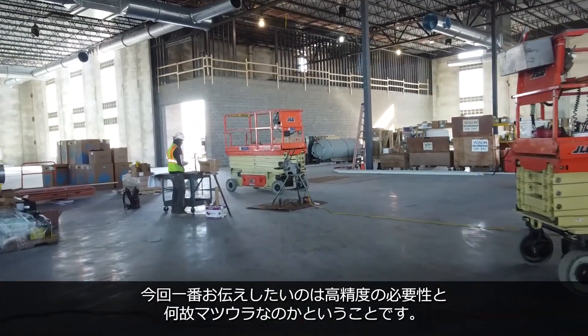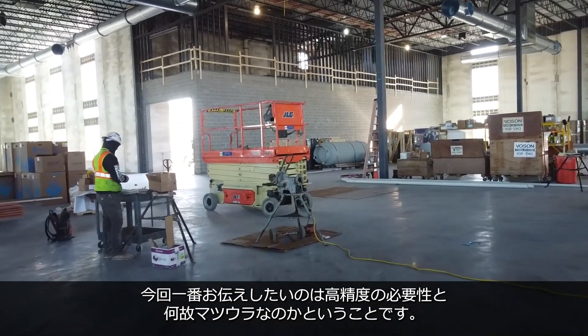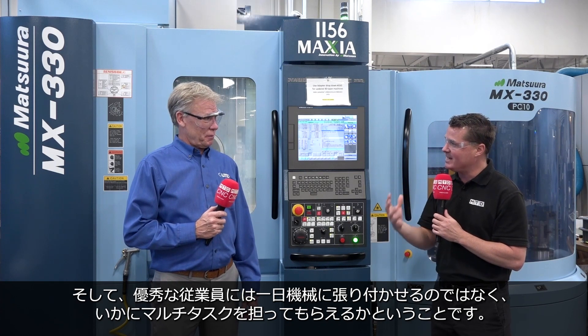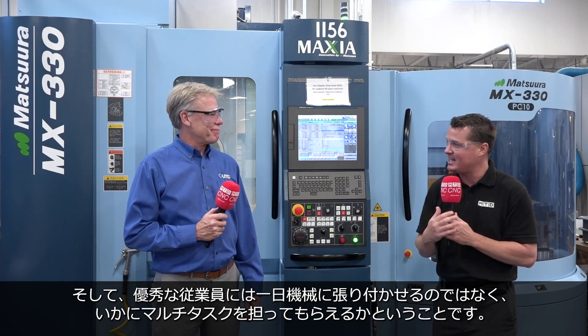What's most important to convey today, Scott, is going to be the need for precision and why Matsura really helps you with that, and also the need to be able to take your highest quality employees and allow them to multitask instead of just being on a machine sitting all day.